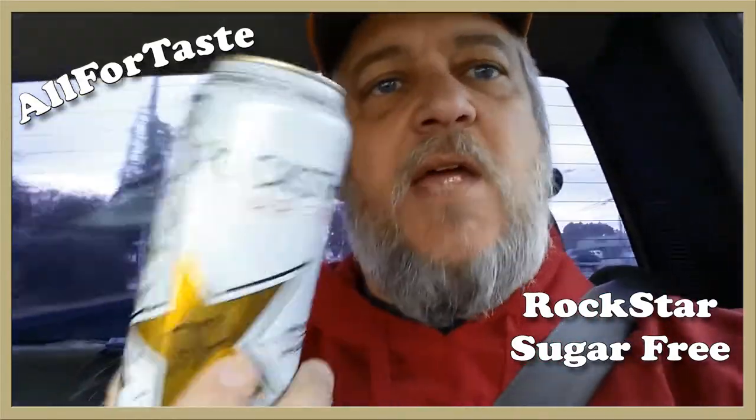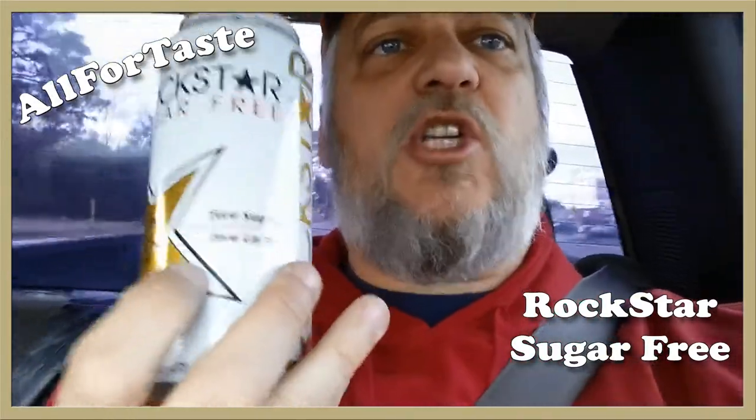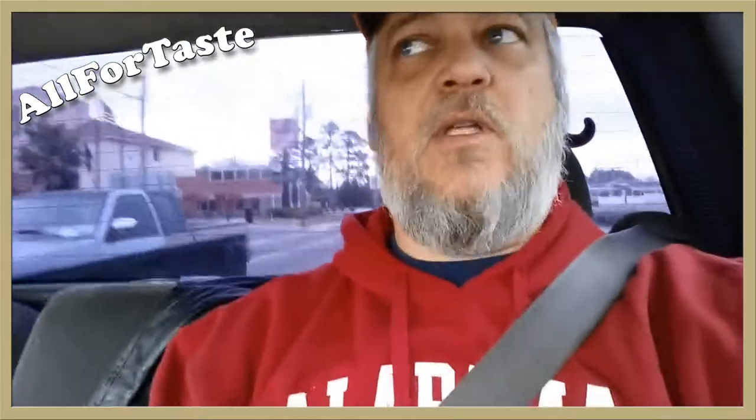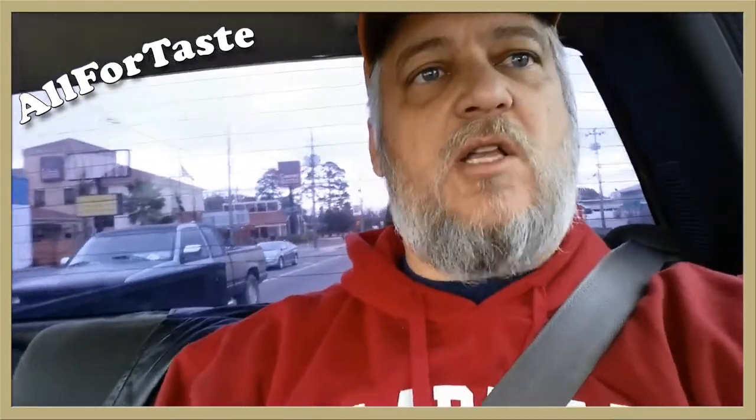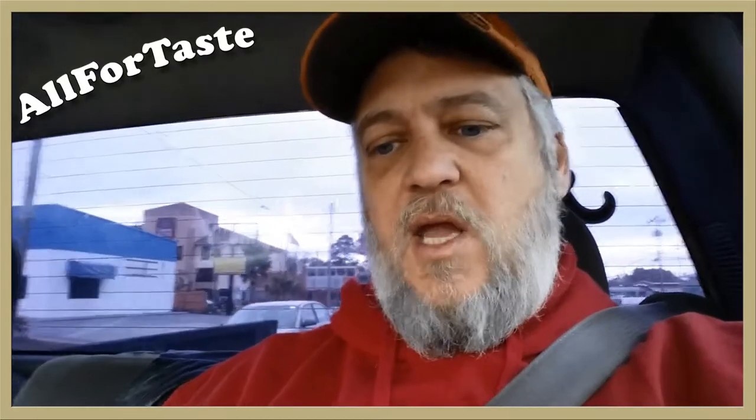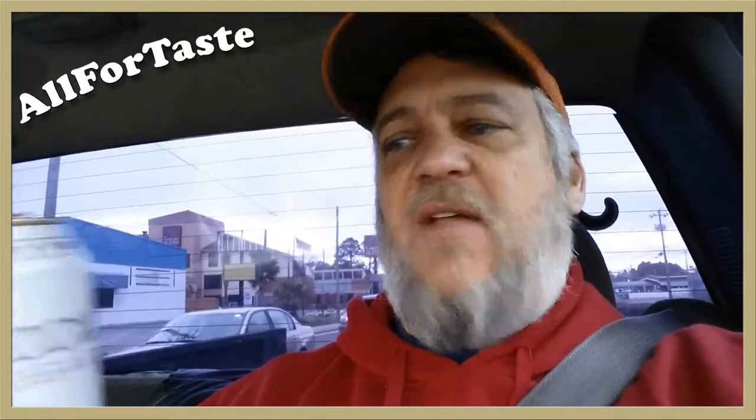Welcome back to All For Taste. Today we got the Rockstar Sugar-Free — this is like my favorite one, my go-to. It's the white label. I'm driving down the road here, I know this is not legal, but I got some dark tinted windows. Anyway, this is the Rockstar Sugar-Free, the white one. It's got zero sugar, zero carbs, and like I said, this is definitely my favorite.